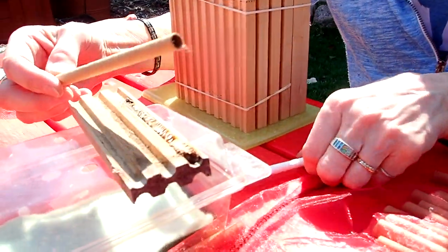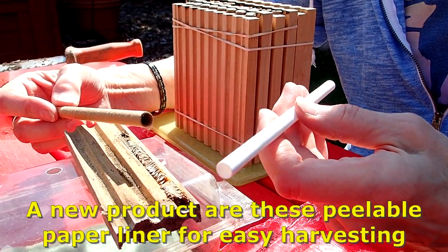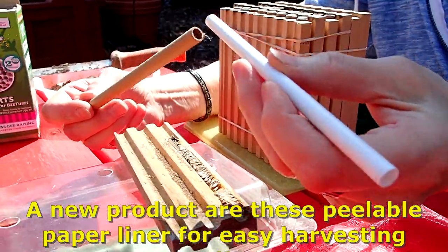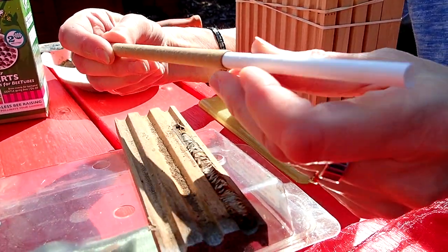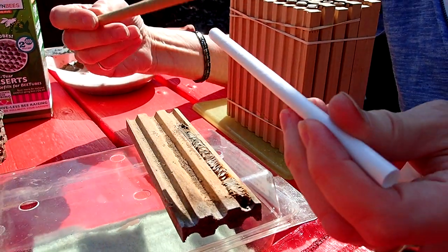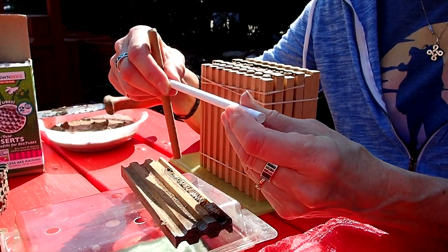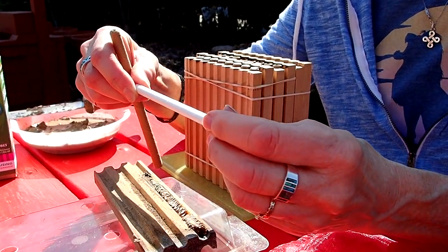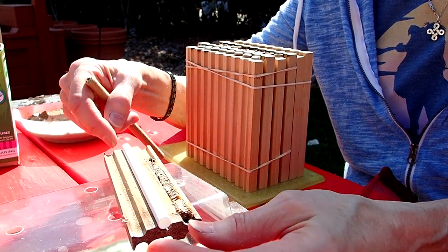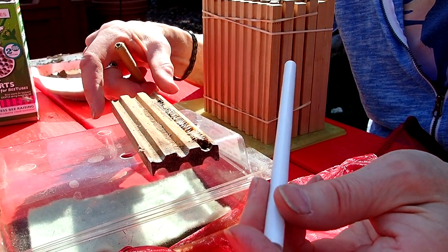Another thing they just came out with is a paper liner — it looks like a straw. You can put it into one of these cardboard tubes and have a double liner so you can save these tubes to use again. These are paper, so eventually they will just disintegrate. You could also use these in one of these wood blocks. The purpose is so that you can take it out — it's going to be cleaner.